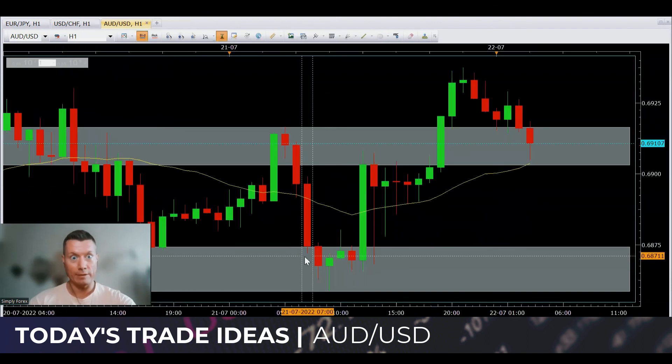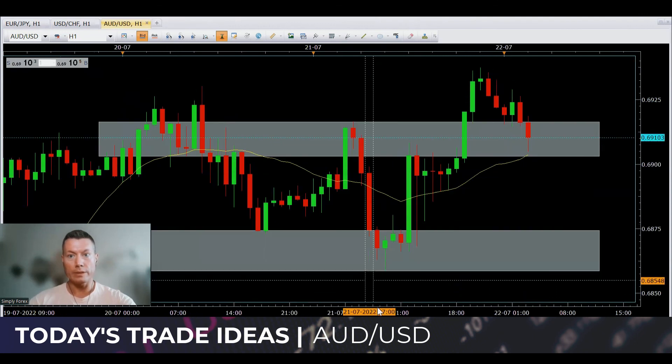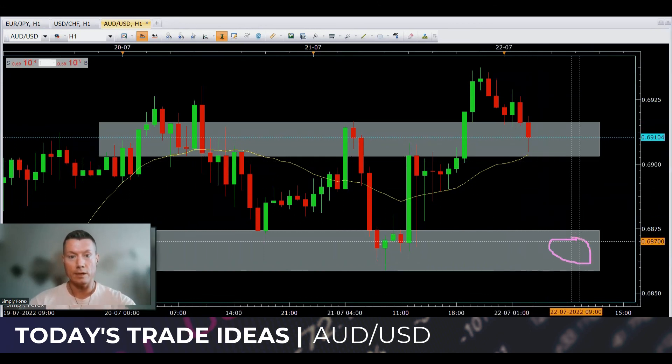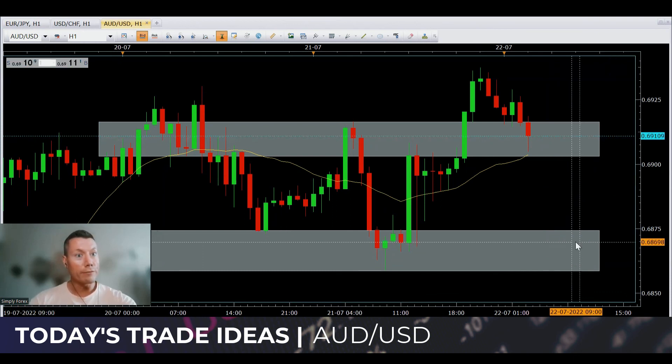On the H1, we want to see price retracing to one of the gray zones — which currently it already has. Then we want to see a bullish candlestick pattern form. We can get into the trade, close 80% at the last highs, and leave 20% to run. It'll be interesting to see what this H1 candle does — it's currently forming. If that doesn't happen, price could retrace all the way back down to these last lows, and we're still looking for the same: a bullish candlestick pattern, enter the trade, take price back up to the gray zone, close 80%, and leave 20% to run. Aussie dollar, US dollar — we're looking to long, to buy this market.